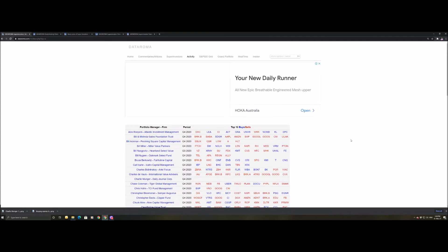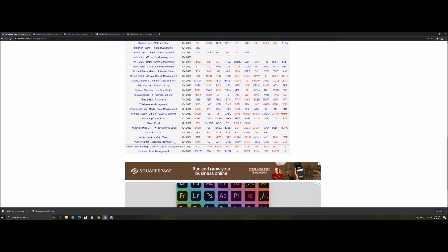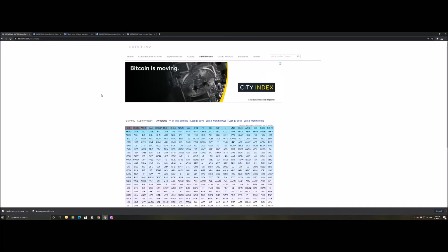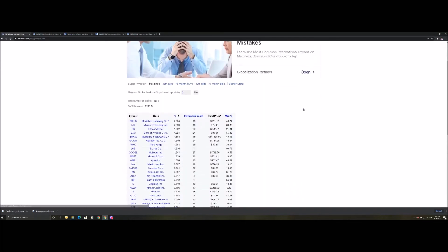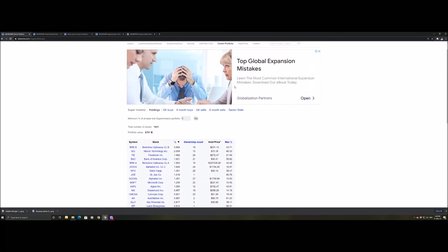Looking at the activities tab, we can see the top 10 buys versus sells for Q4 for all these individuals. Going to Warren Buffett at the bottom, we can see he was selling Apple and buying Verizon — which was obvious from his individual stock view. There's also an S&P 500 grid where we can apply all sorts of metrics. Looking at last quarter sells, Facebook oddly enough appears even though it's also one of the largest portfolio stocks. The Grand Portfolio tab shows all individual symbols — for instance, 18 individuals hold Berkshire Hathaway from the super investor list.